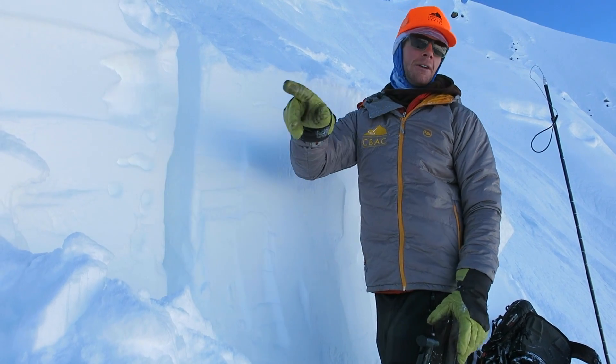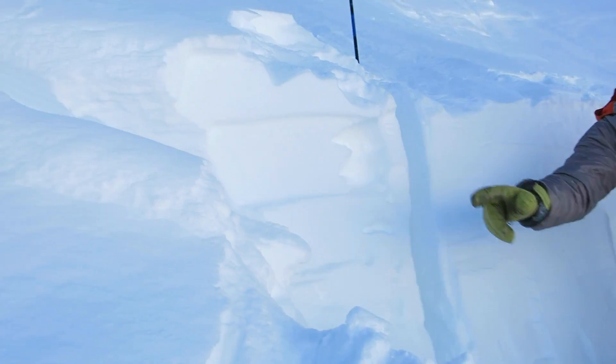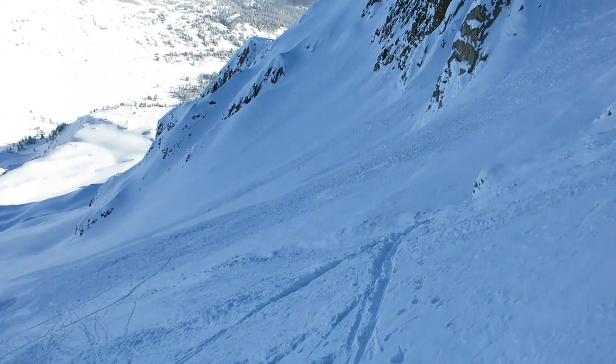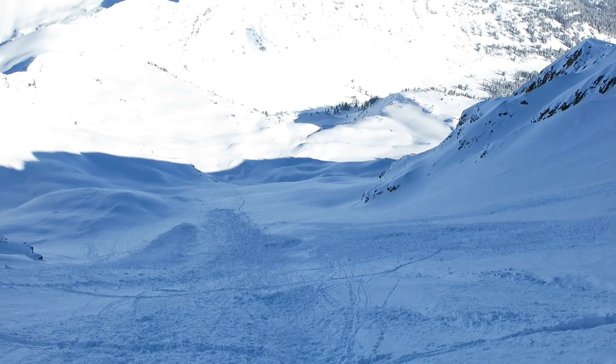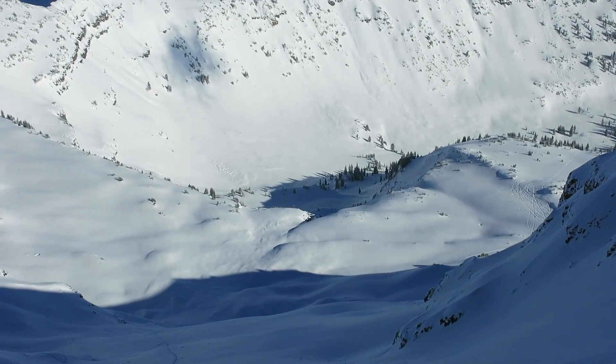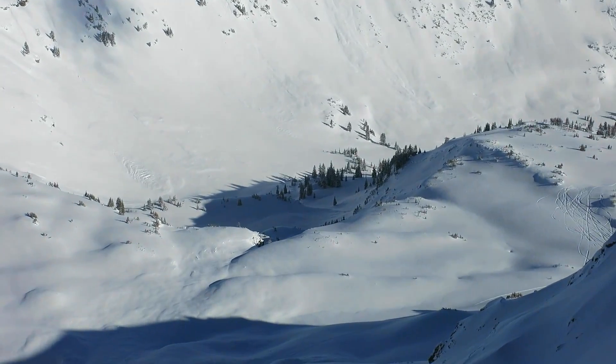If you want to pan around, this avalanche went wall to wall across this bowl and ran about 2,500 vertical feet all the way into Robinson Basin. You can see some of that old debris — it's been covered up now by about a foot of new snow down there — all the way into the valley bottom.